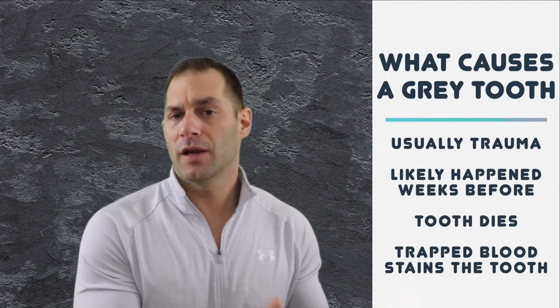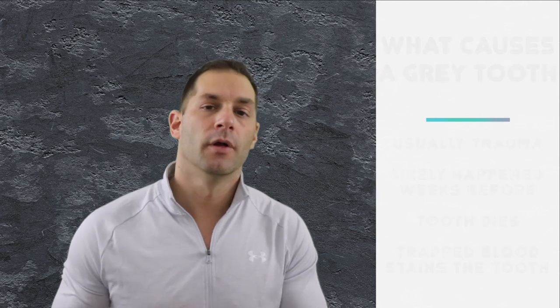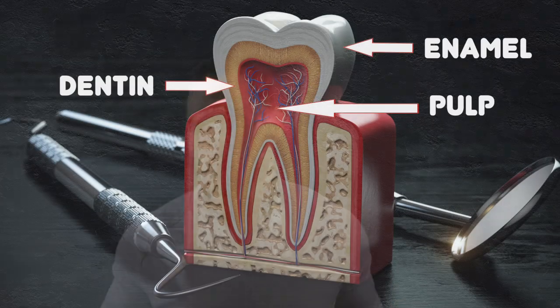Trauma occurs and there's internal bleeding and swelling of the tissues inside the tooth. These tissues reside in a very small and restrictive space called the pulp canal and chamber — think a fat guy in a little coat. There just isn't enough room to accommodate the swelling, the blood supply to the tooth is typically cut off, and the tooth dies. The blood remaining inside slowly breaks down, and that iron-rich hemoglobin leaches into the tooth, causing a blue-gray discoloration. And voilà — your kid has a gray tooth.